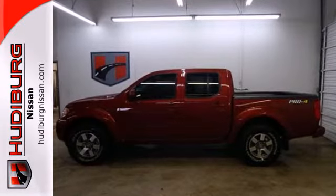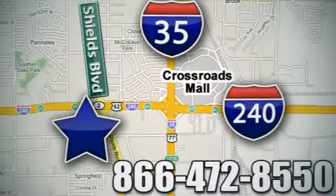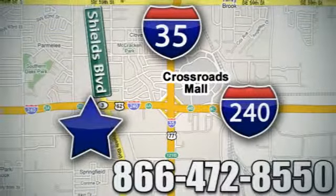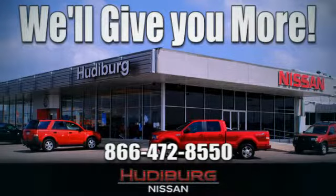Take it home today. Call or stop in today. We are conveniently located one block west of I-35 on I-240 in Shields in Oklahoma City. Remember, you can count on Hudeburg. We'll give you more.